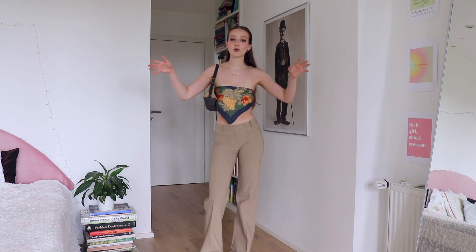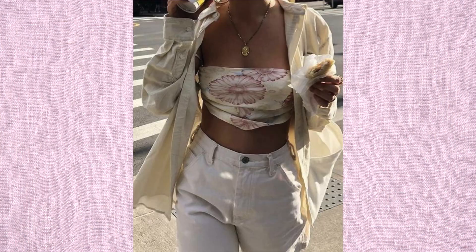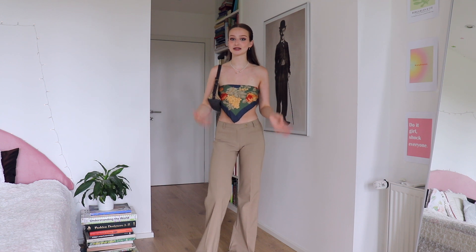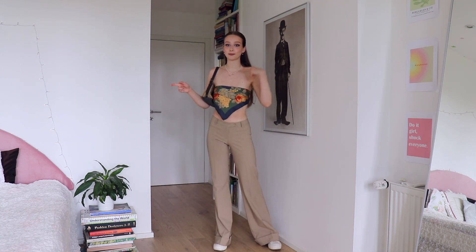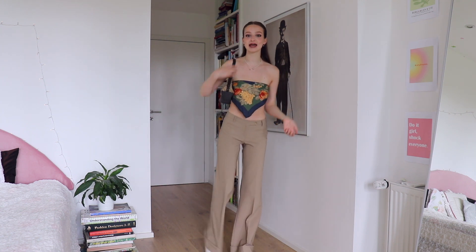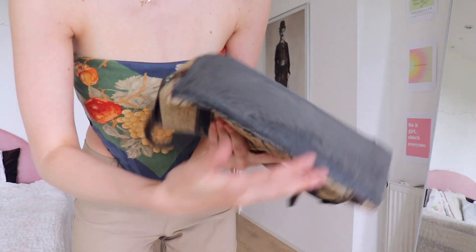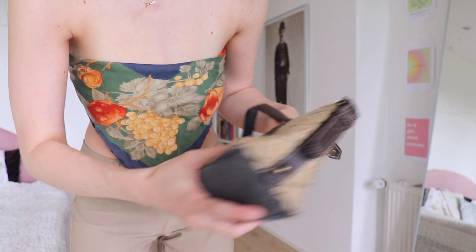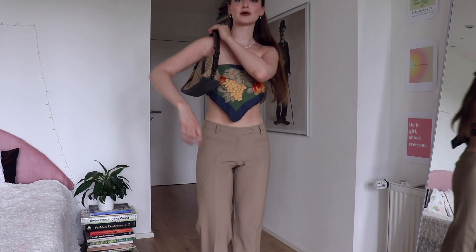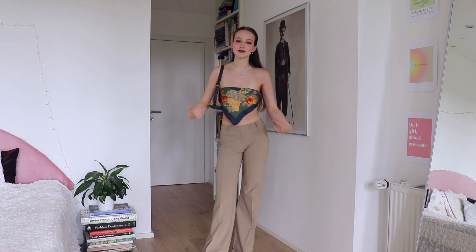Scarf tops are also always in for summer — they're the best thing to pack in your suitcase if you're going on vacation because they don't take up much space. There are so many ways you can use them to accessorize your outfits, so definitely pack a scarf for your holidays. I'm pairing it with my platform Converse and a shoulder bag. This bag has been through a lot — it used to be all faux leather and now it's really beaten up, but we are not throwing it out because sustainability. I really love it.